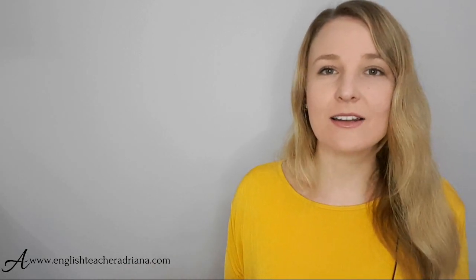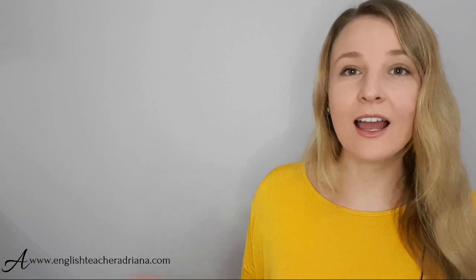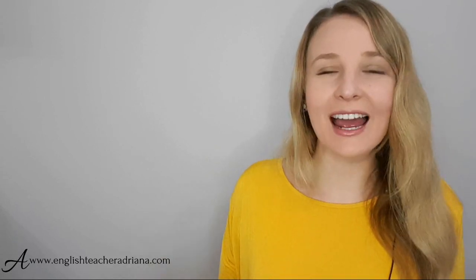If you liked this video lesson, let me know by smashing that like button and subscribe to my YouTube channel, turn on notifications so you get that bell when I post my next video lesson. Continue learning with me by watching this video lesson here. And don't forget to download my free audio guide where I share exactly what you need to be doing every single day to drastically improve your confidence speaking in English. Thank you for being here, thank you for watching, and I look forward to seeing you in my next lesson. Bye for now.